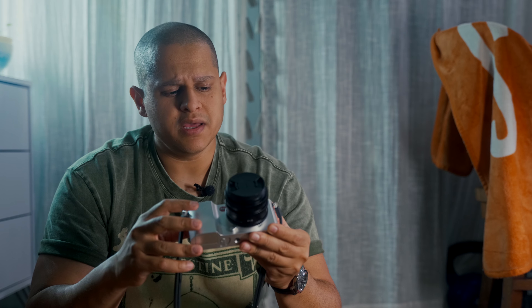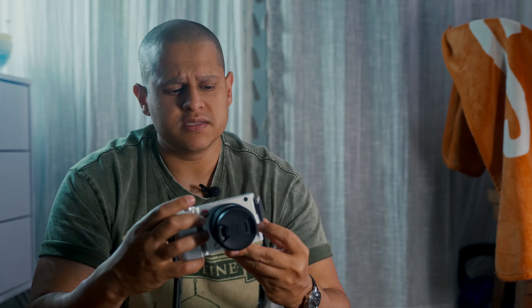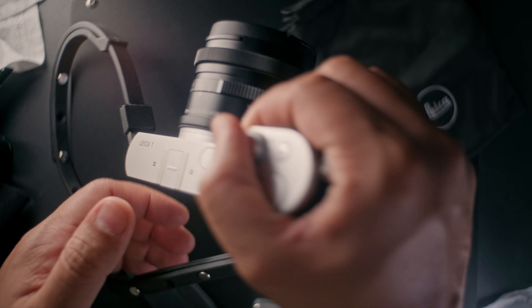Now that the X100VI is out, I figured I'd take the Leica T — one of my favorite cameras of all time — and do an update and comparison to another very affordable old digital camera. I'm pretty certain this is the 10th anniversary of the original Leica T. I already did a video on it, and honestly I don't enjoy it as much as I used to, especially compared to the film experience. I'd consider it a historic digital camera — it's got that look, like Leica tried to market to the TikTok generation.